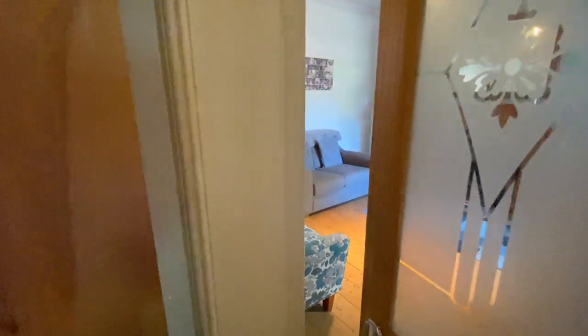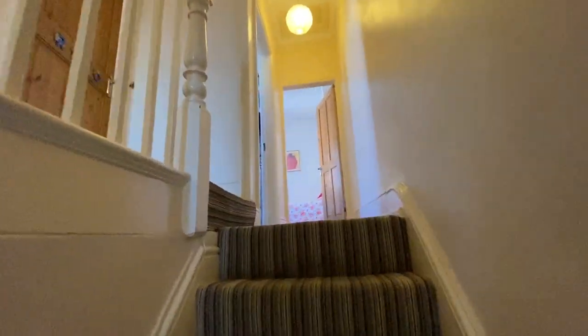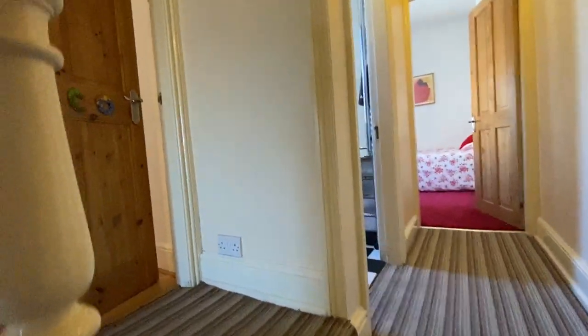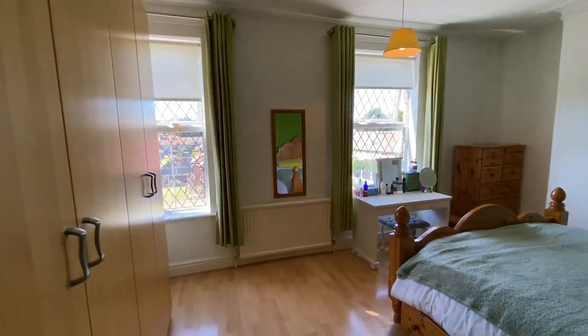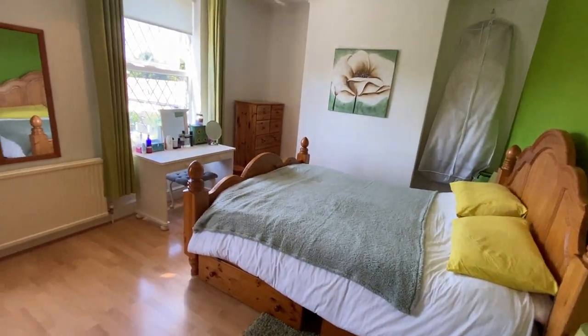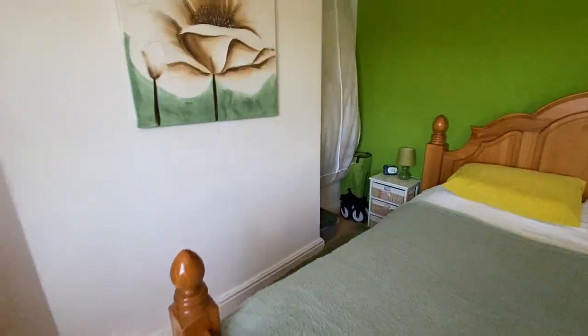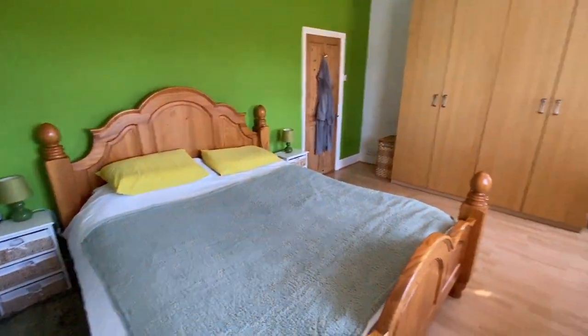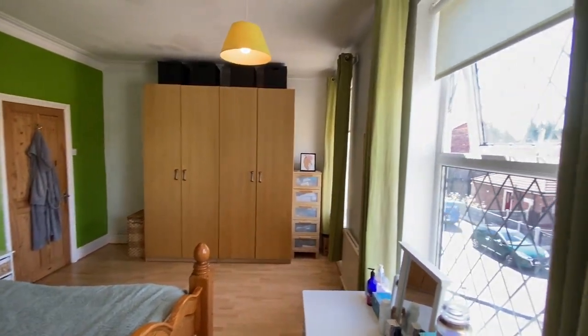Let me take you up to the first floor and show you the bedrooms. We've got three bedrooms on the first floor and a family bathroom as well. I'm going to take you straight into bedroom one, which is located at the front. This bedroom runs the full width of the property — really, really big. They've got a monster bed in here, I think a super king size bed, but you can see the amount of space. It's got huge freestanding wardrobes in there as well.